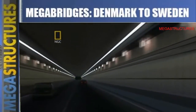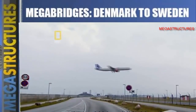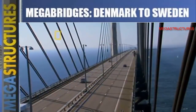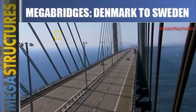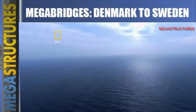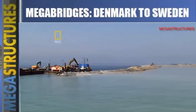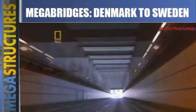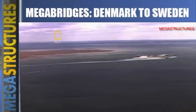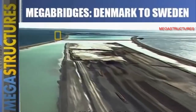A bridge alone would not have been a good idea for the airplanes. But combining a bridge and a tunnel posed a new and serious challenge: how does a tunnel turn into a bridge in the middle of the open sea? The engineers needed to find some dry land where the tunnel could emerge from the water — they needed an island.